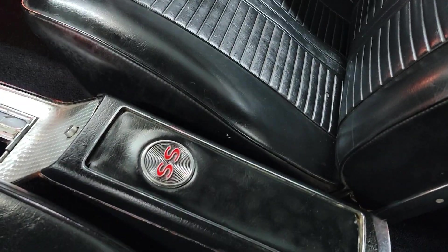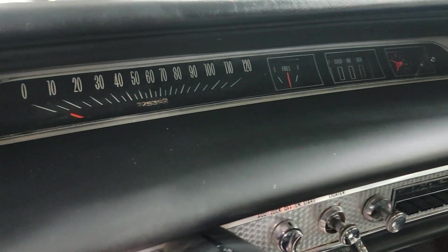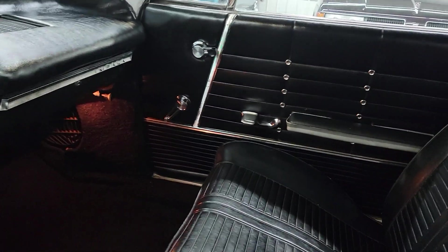That's your factory console. Original AM radio in it. Car's showing 97,539 miles. Speedometer did work on it when I was driving it.